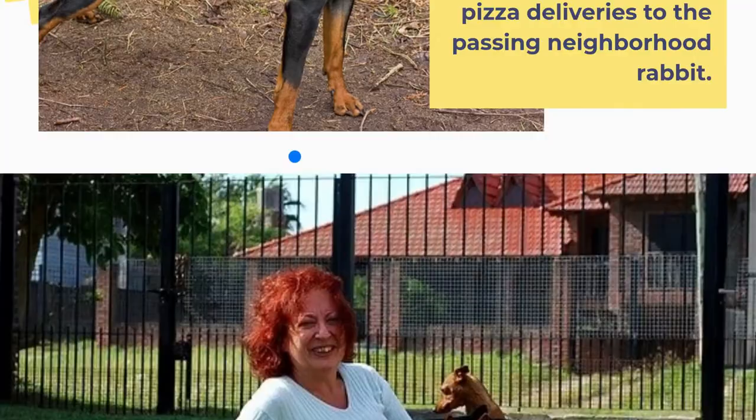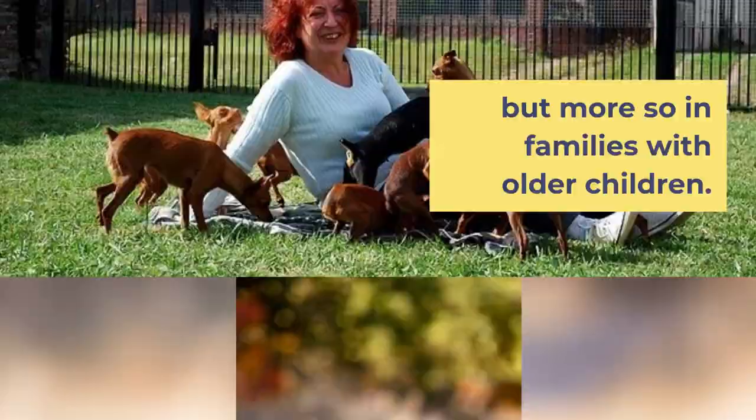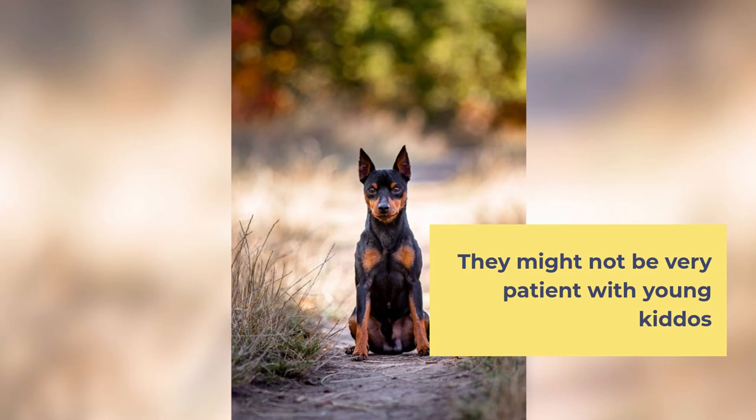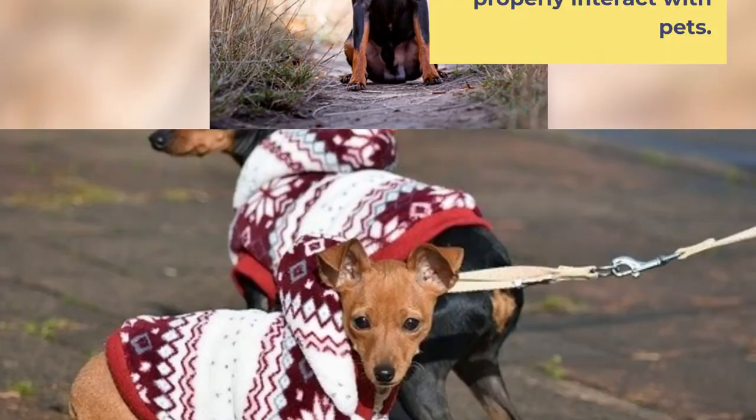Miniature Pinschers make great family pets, but more so in families with older children. They might not be very patient with young kiddos pulling their tails or picking them up, so interactions with small children need to be supervised and kids need to be taught how to properly interact with pets.